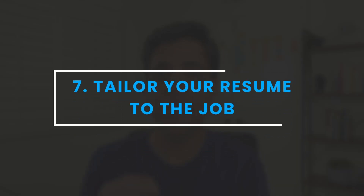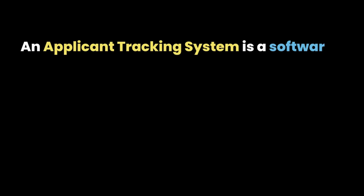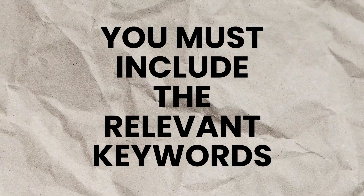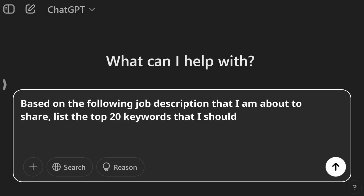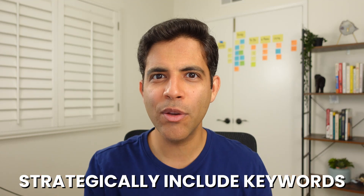Step seven: tailor your resume to the job you're applying for. To reach the hiring manager, you must beat the ATS — the applicant tracking system — a software application used by many companies to manage their recruiting and hiring process. To beat the ATS, include the relevant keywords from the job description, as the ATS may filter out your resume if they're missing. Ask AI: based on the following job description, list the top 20 keywords I should include in my resume to prove I'm the best candidate for this role. Then paste the job description. Aim to include at least 60% of those keywords — only if you actually have that experience and can discuss it in an interview.